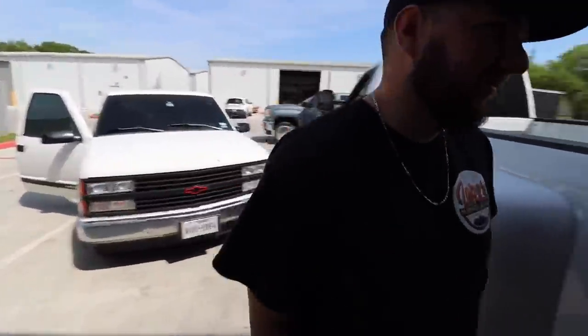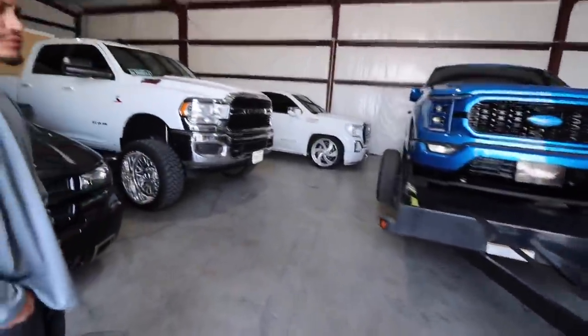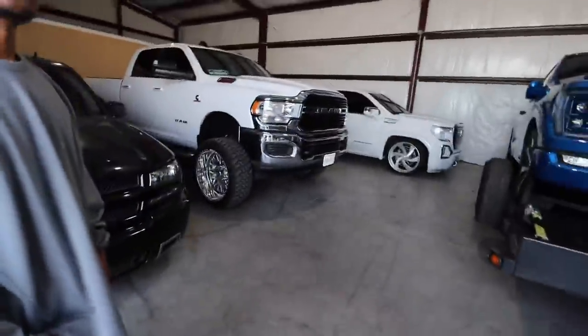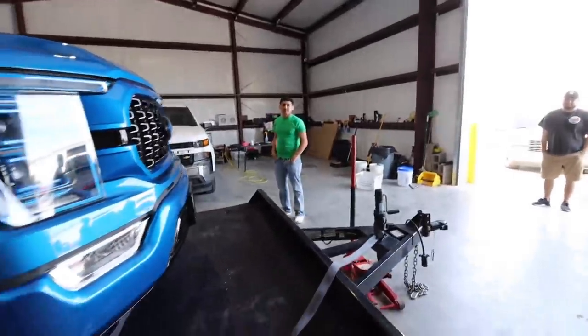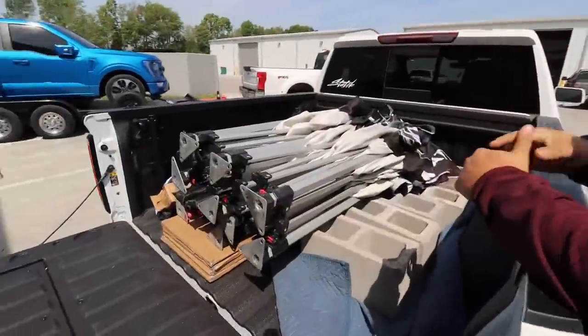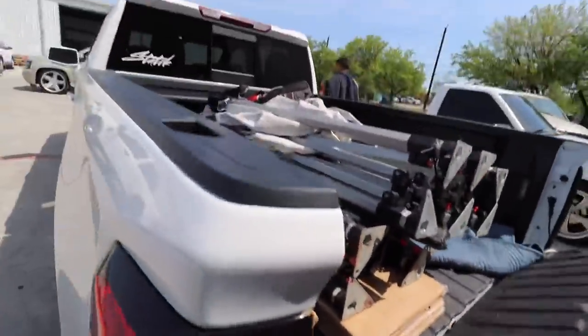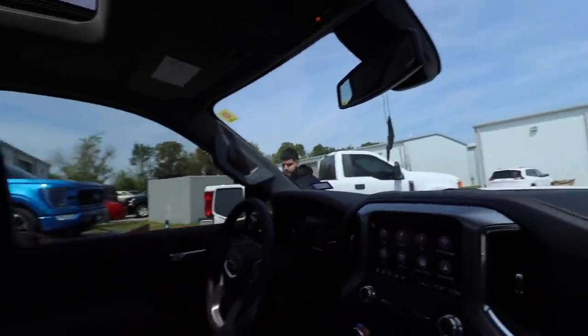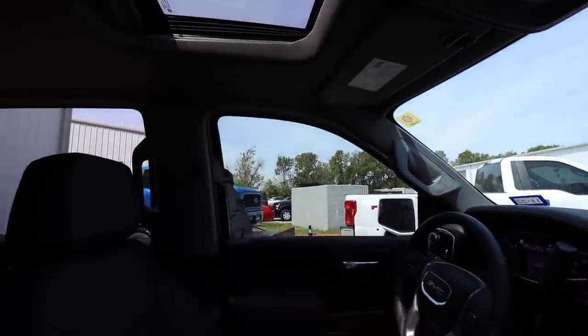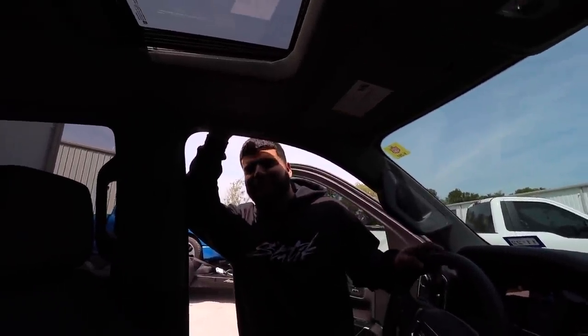What's up bro? You're going to be here? Yeah, I'm going to pull this out and park it right there, then pull the white one out. You ready for the show or what? We got everything loaded up, let's go set up. I'm going to have to put some stuff in his truck because it's rubbing.